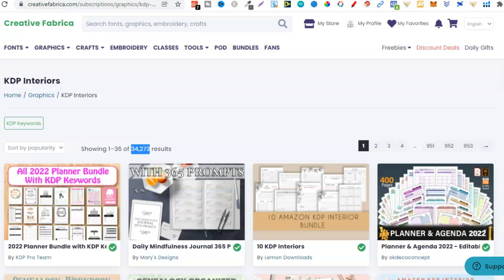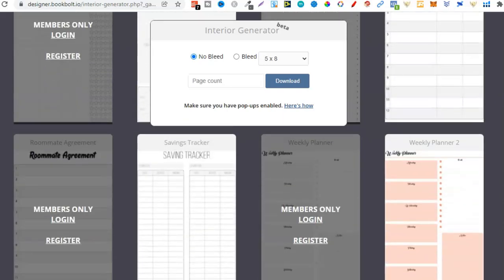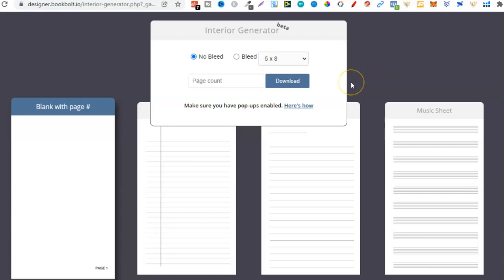If you don't want to pay for interiors or anything like that, you can also use Book Bolt — I'll leave a link for this in the description below. On here, you can get so many interiors for free: notebook interiors, composition notebook, music sheets — lots of great interiors to help you create your books. That's the third resource: Creative Fabrica and also the interior generator over at Book Bolt.